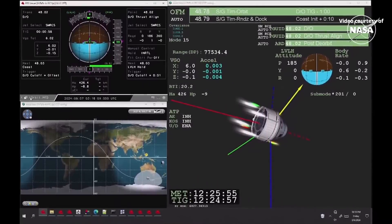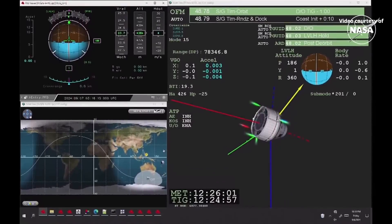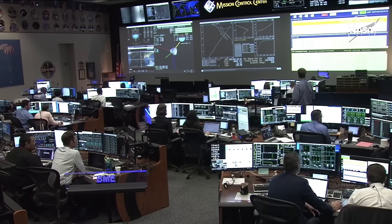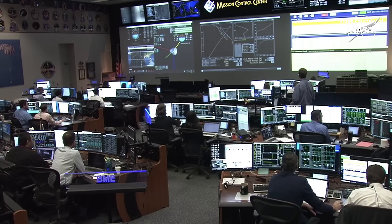Still looking good. And we did see the deorbit burn cut off successfully. Teams here on the ground reporting a good burn. Starliner is now on its way to White Sands Space Harbor in New Mexico. The team on the ground is reporting that Starliner's in a good attitude, pointing the right direction for the service module separation.